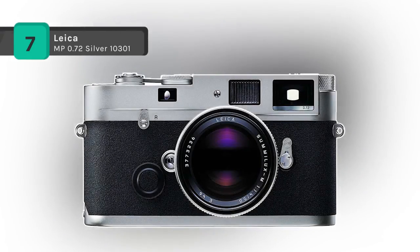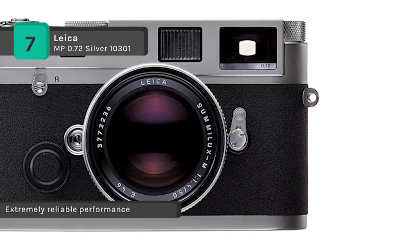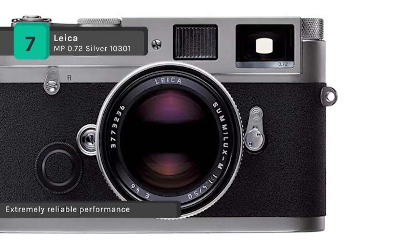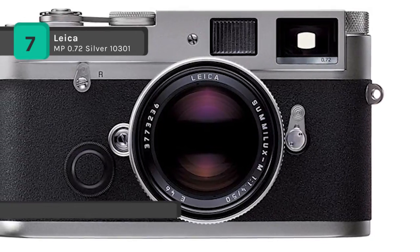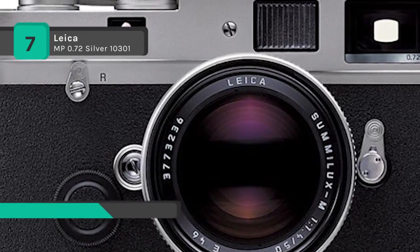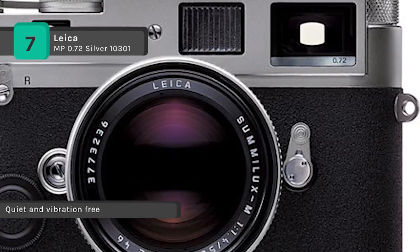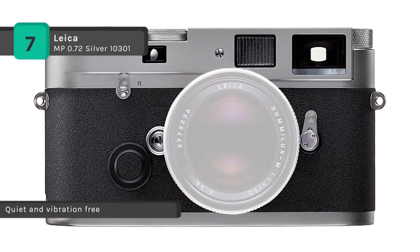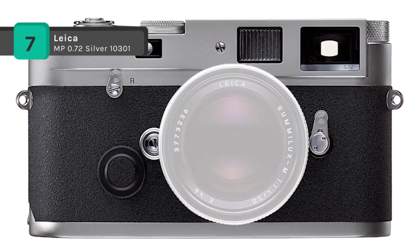The Leica MP 0.72 Silver 10301 is a tool created for the photographer's craft. It builds on the accumulated experience of the pioneer in 35mm camera construction. The whisper-quiet, purely mechanical shutter permits vibration-free exposures. The fast Leica lenses discreetly deliver the best pictorial results, even under poor light conditions. The consistent policy of system compatibility allows the use of virtually every M lens ever made.